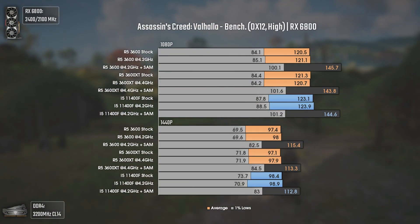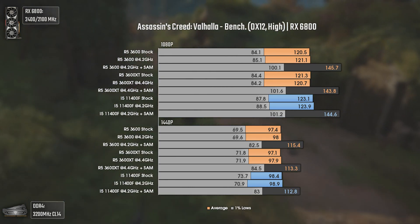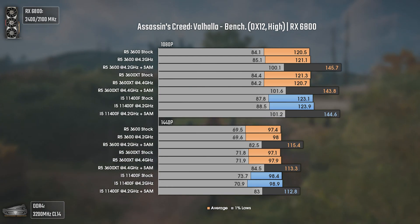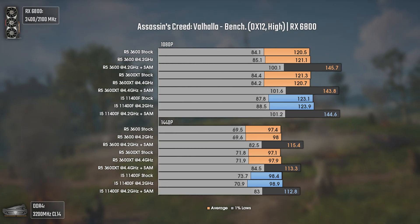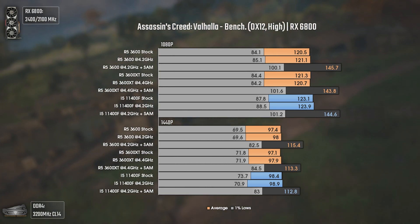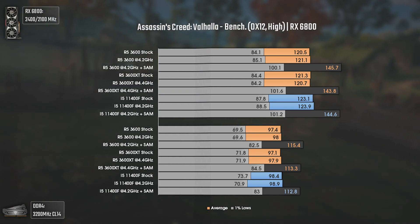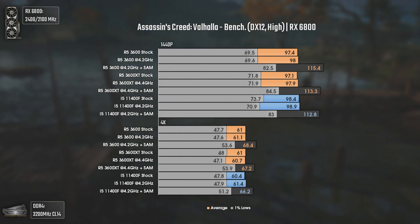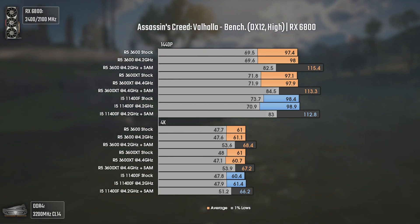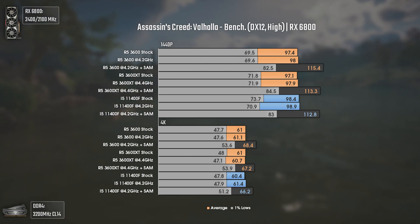Today's first game is Assassin's Creed Valhalla using DX12 and high settings. At 1080p and 1440p the results are pretty much the same apart from the 1% lows, where the i5-11400F tends to be a bit better. Valhalla is extremely GPU-heavy, so even at 1080p with an RX 6800 over 100 average FPS, the bottleneck is still the GPU. At 1440p and 4K, SAM works better with the Ryzen CPUs delivering 1 to 3 more frames than the i5-11400F — though nothing noticeable in real gaming. Overall, great results for all three CPUs.